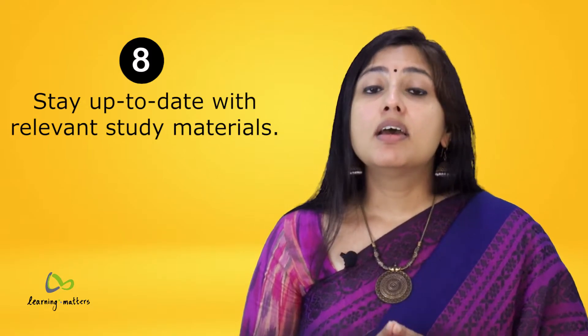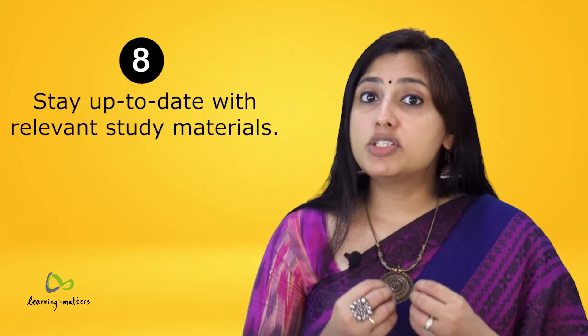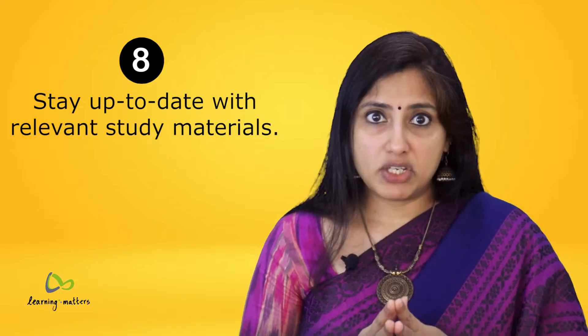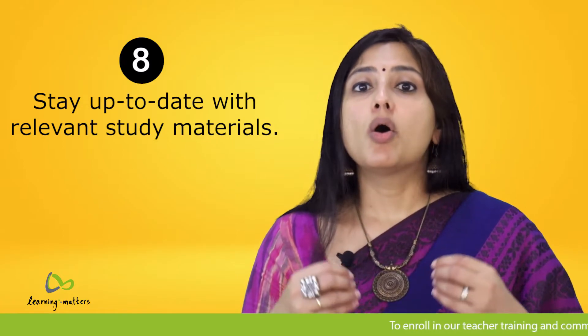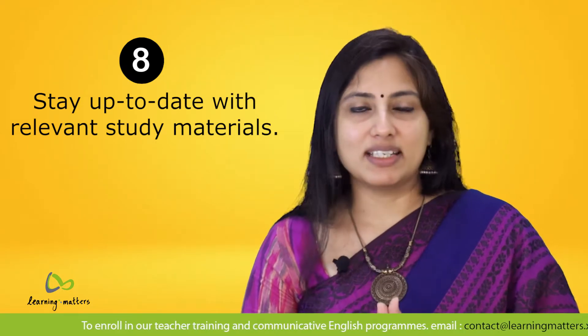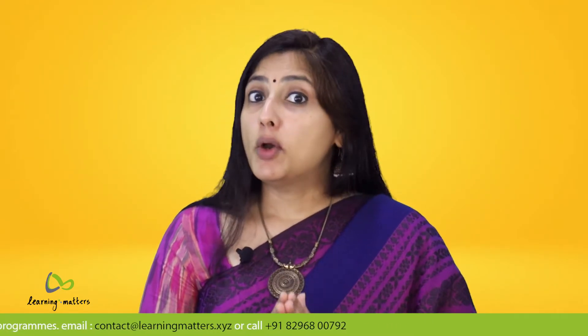Tip number eight: stay up to date with relevant and latest study materials. It is important for teachers to be updated with the latest news, educational advancements, technology tools and platforms, and so on. Sharing new knowledge and information by providing materials in the form of ebooks, online resources, and past papers that are relevant to support students is critical.